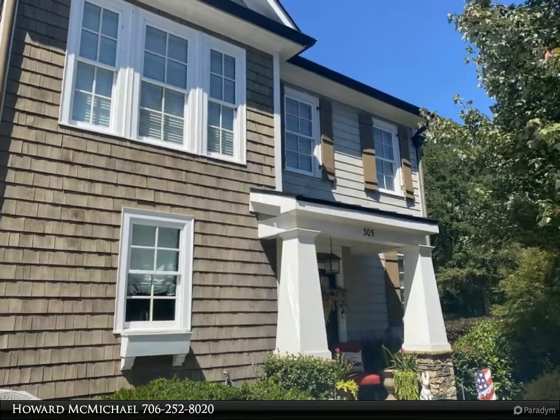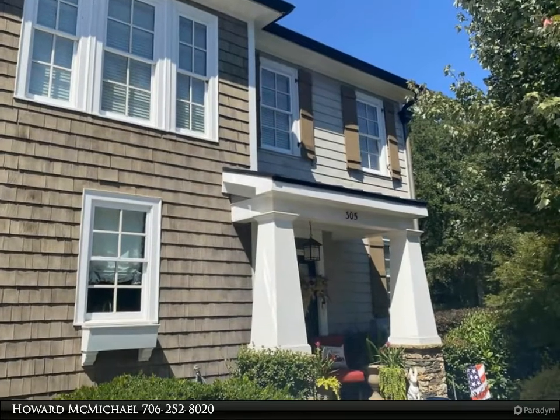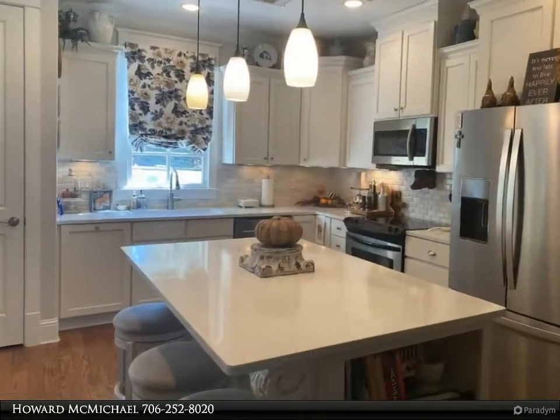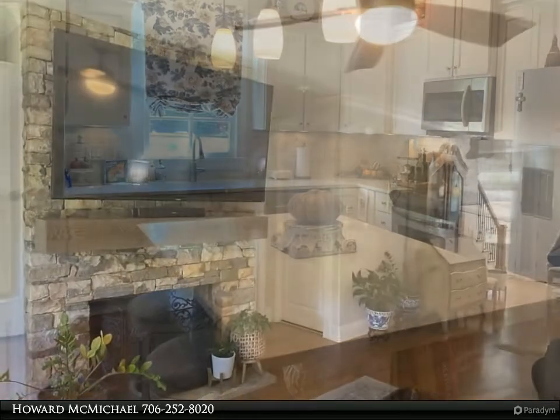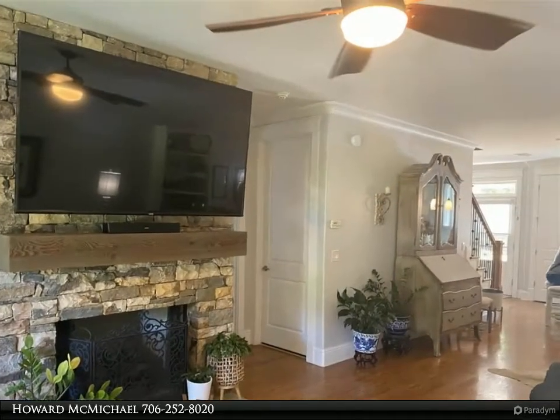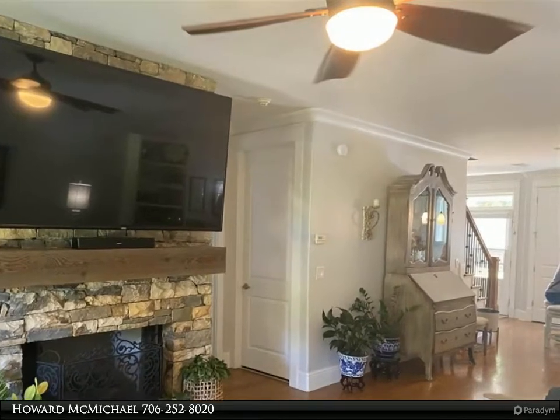Desirable end-unit townhome with a signed slip dock located in the newer section of Phoenix Shores. This townhome offers wide views of Lake Oconee. This small community is conveniently located just minutes from all of the lake's favorite restaurants, movie theater, Publix, and multiple dry storage marinas.